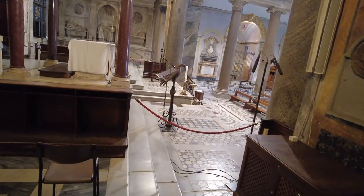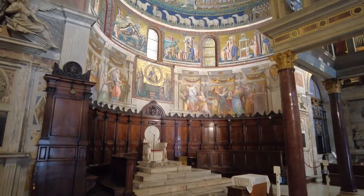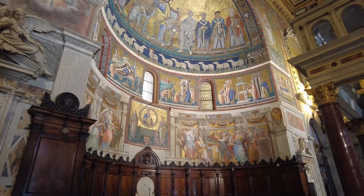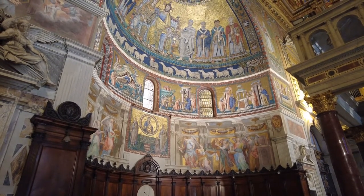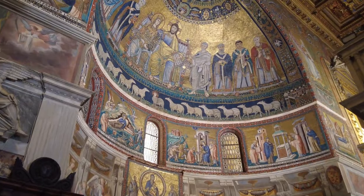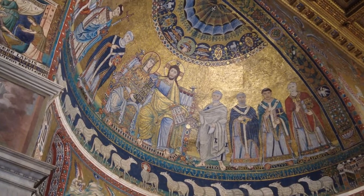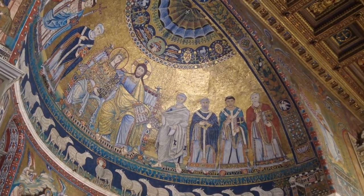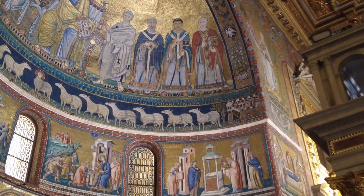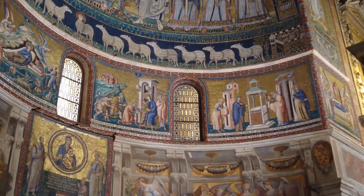He saw me looking at this and he put up the rope so I don't go past it, because I was going to. I think he saw me looking at it, so he decided that was a no-go. See all the little tiles. Very cool.